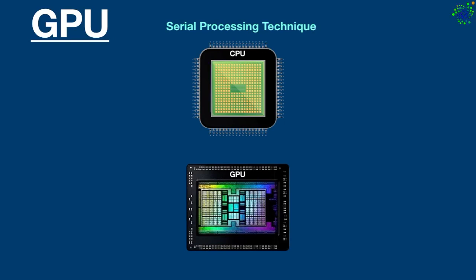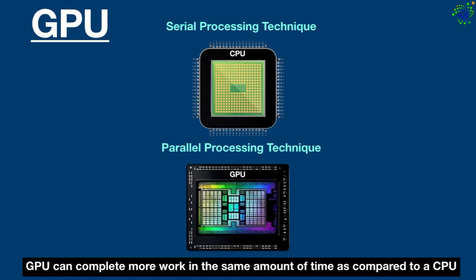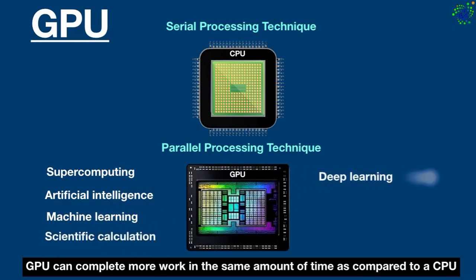This makes it ideal for graphics, where texture, lighting, and the rendering of shapes all have to be done at once to keep images flying across the screen. The CPU works based on serial processing, while the GPU works based on parallel processing — it breaks up tasks and runs them in parallel. Using the power of this technique, the GPU can complete more work in the same amount of time as compared to a CPU.